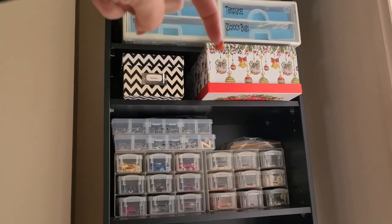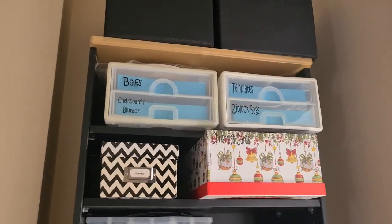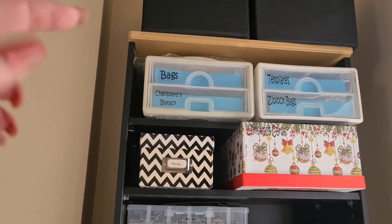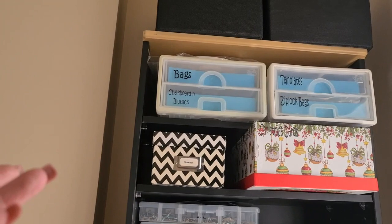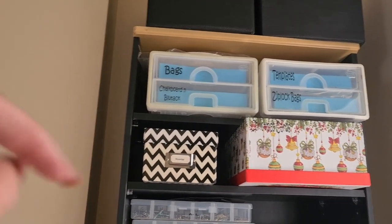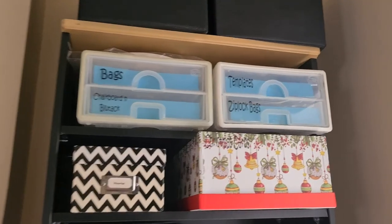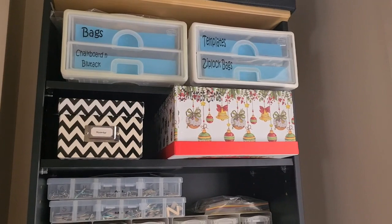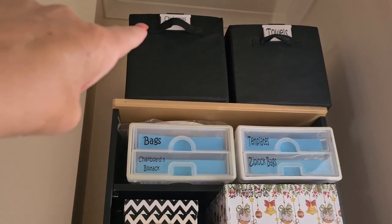Christmas cards are in the christmas box. In these little drawers we've got extra bags — plastic freezer bags, paper bags — a chopping board, stickers, some blue tack, and some other templates. These are the old plastic templates that we used to always have. Ziploc bags. This one up here has christmas ornaments that I've made.